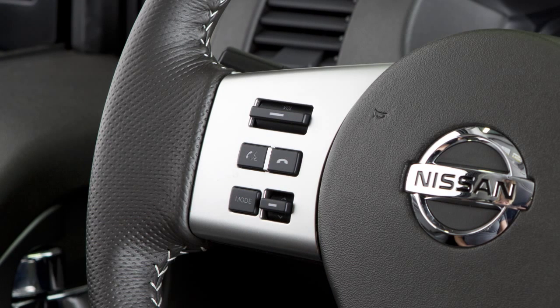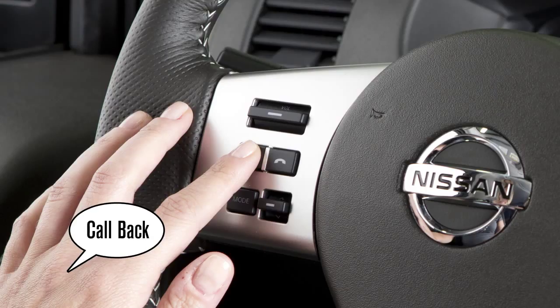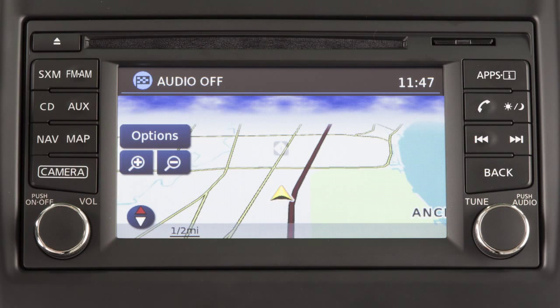When viewing incoming text messages, you can push the talk switch to give additional voice commands, including "call back" to call the sender of the message using the Bluetooth hands-free phone system, "send text" to send a text message response to the sender, and "read text" to have the system read the text message.